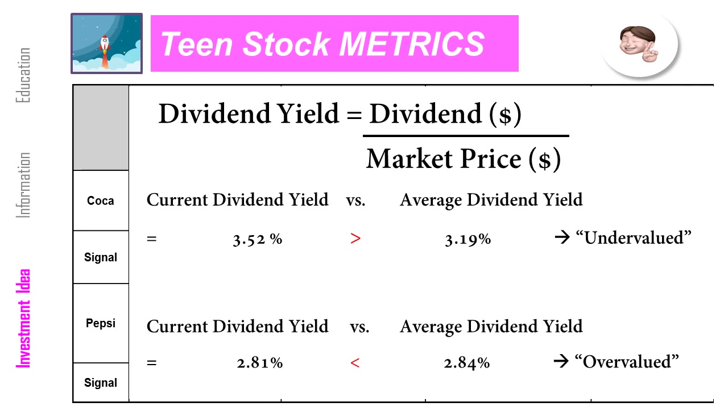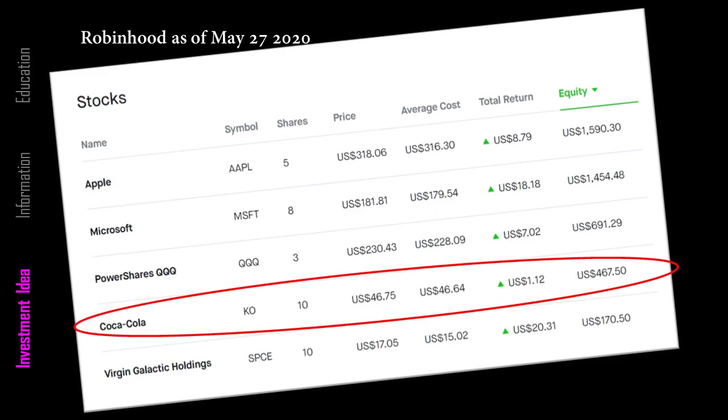The stock is undervalued. Now take a look at Pepsi. The dividend yield for Pepsi today is 2.81% and the 5-year average dividend yield is 2.84%. So current dividend yield is less than the average dividend yield — the stock is overvalued. So as of May 27th, Coca-Cola is included in my portfolio.